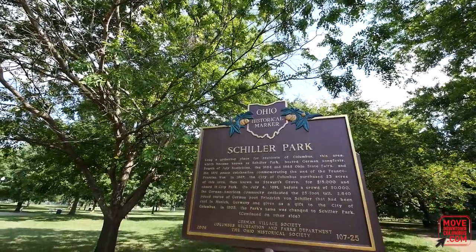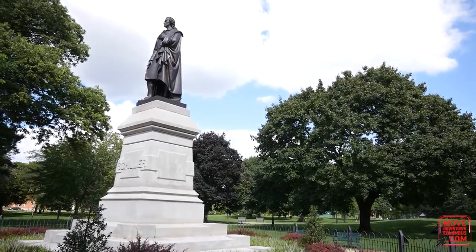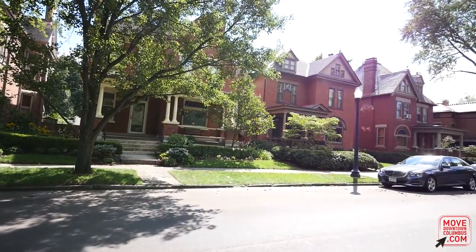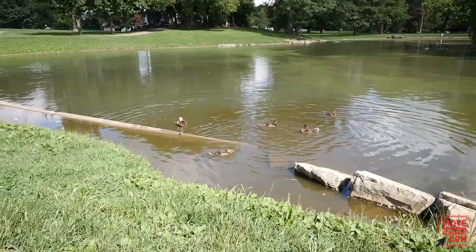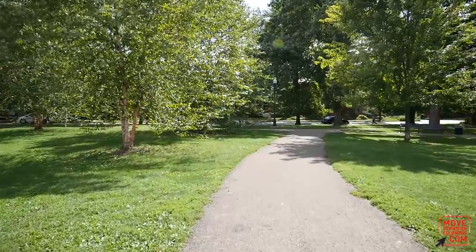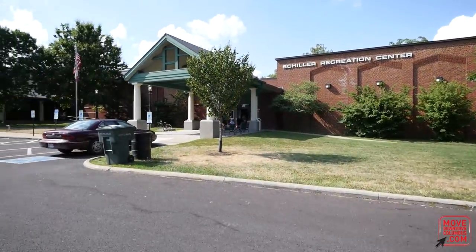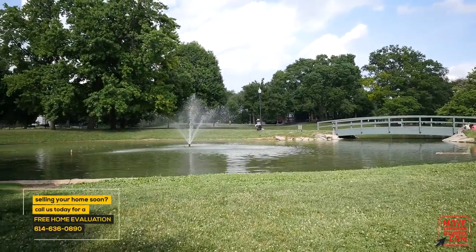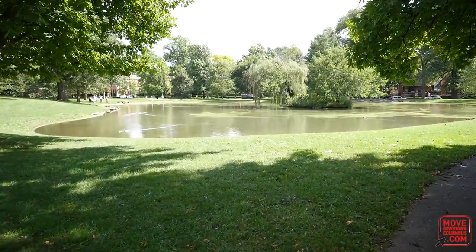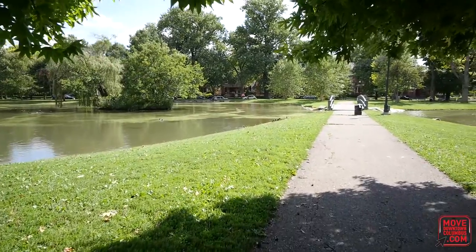In the very center of the neighborhood sits Schiller Park. It's a 23 and a half acre municipal green space surrounded by million-dollar homes. The park includes ponds, playgrounds, jogging and walking paths, and a rec center — it's where most residents come to hang out and spend their leisure time. It's also one of the very best features of this condo, which is literally 30 seconds walking distance from the park.